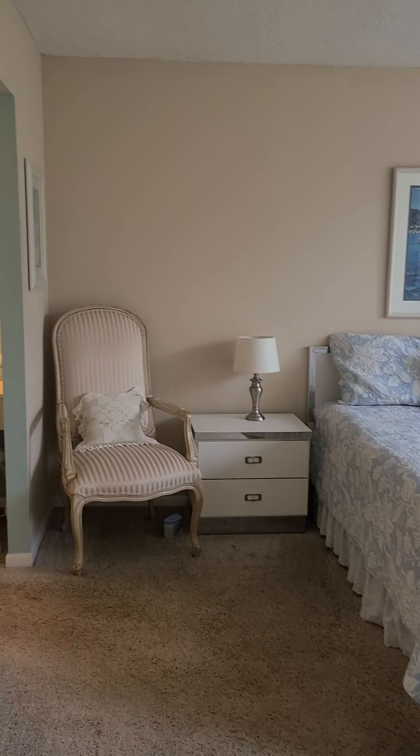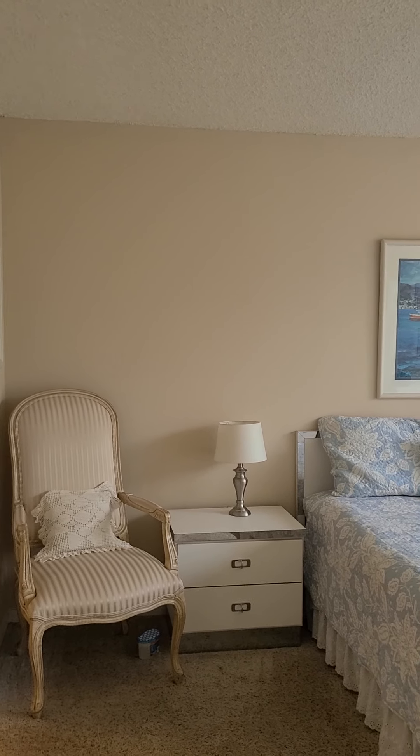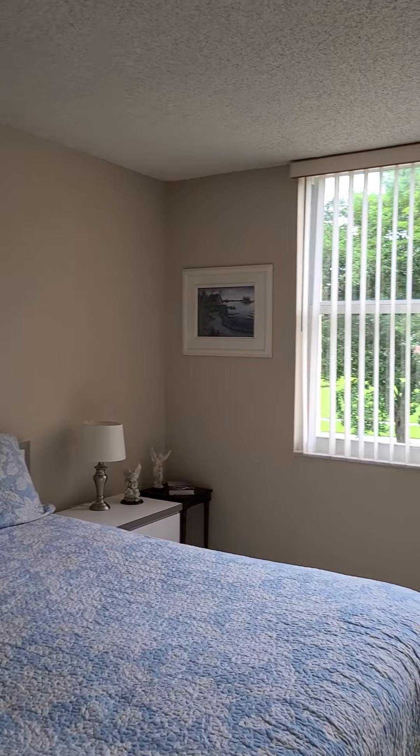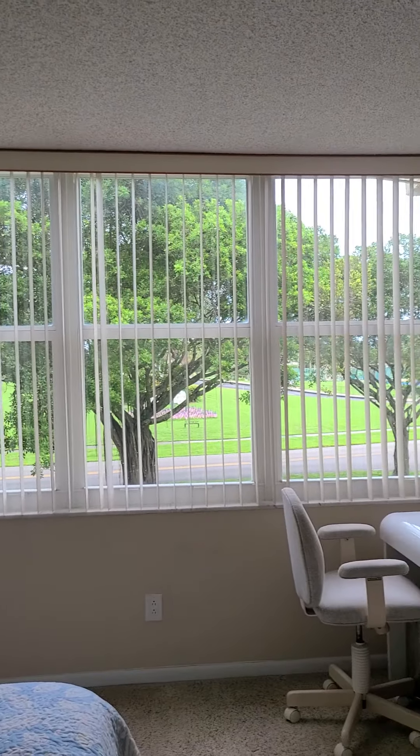Here we are in the second bedroom. Again, very clean, freshly painted, very bright, with impact windows.